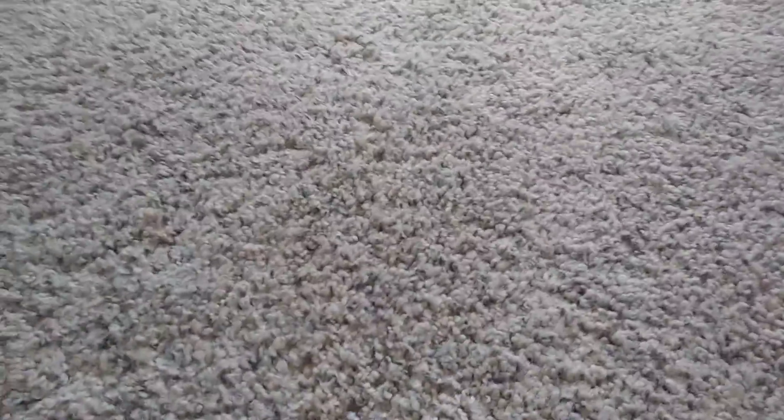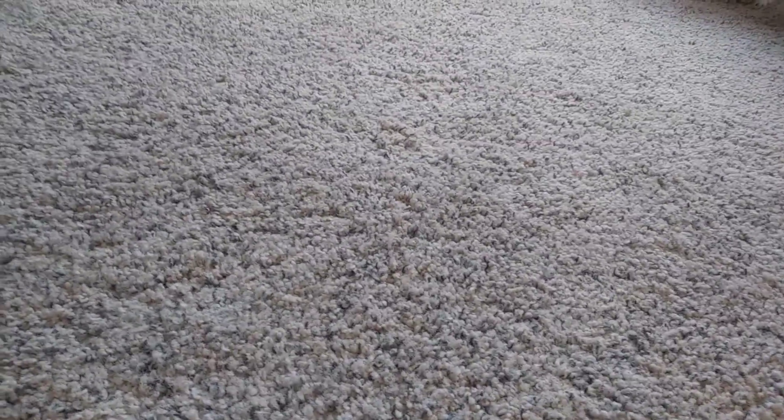Hey guys, welcome back to Mojo the Beach. Today I'm going to show you some things that I got from Target. I already opened some of them, but I'm just going to show you them anyway. So the first thing I saw was these gel clings.